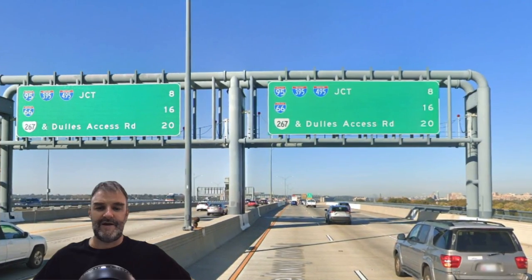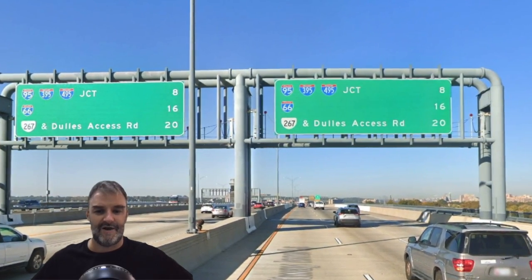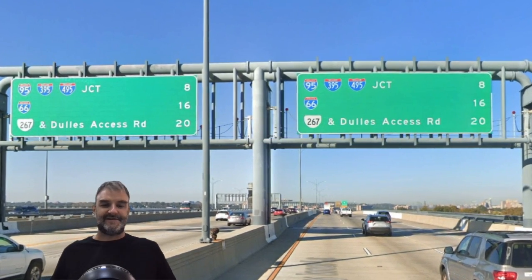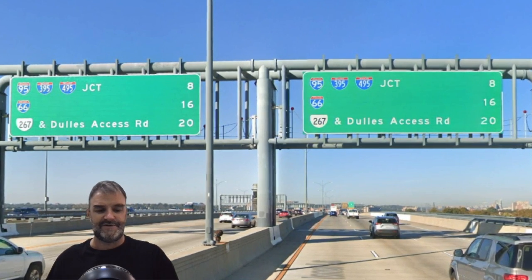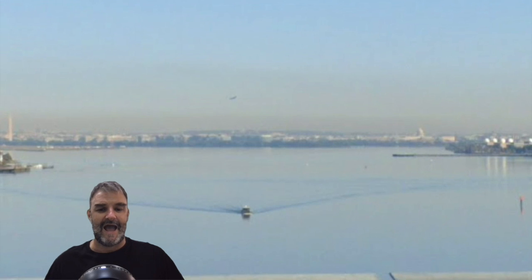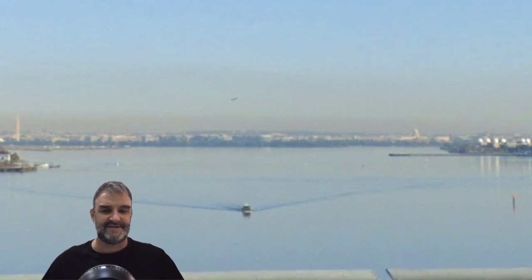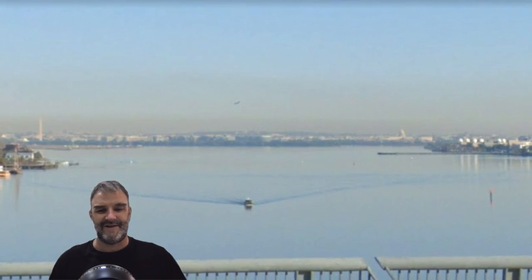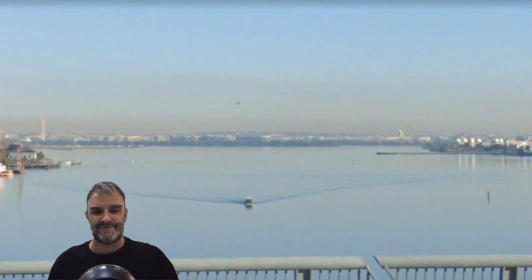Here we are on the bridge. We get a nice laundry list of exits overhead: 95-395-495. The Springfield Interchange is 8 miles away, I-66 is 16, and the Dulles Road is 20. From the Wilson Bridge, we do get a look at downtown D.C. — this is as good of a look at D.C. as we get from I-95. And right here at this point, we are technically in a very small corner of D.C. as well.